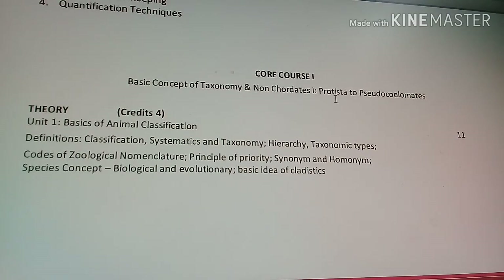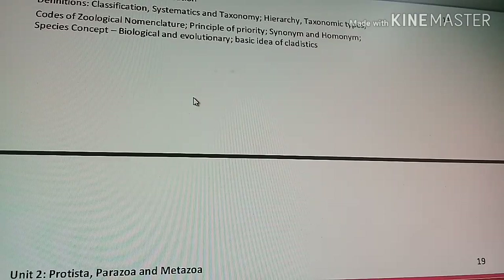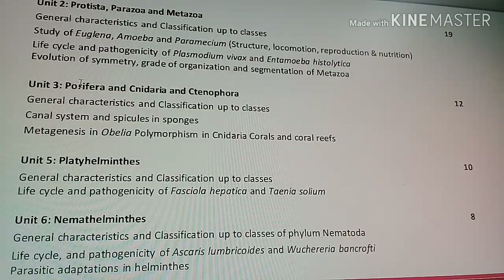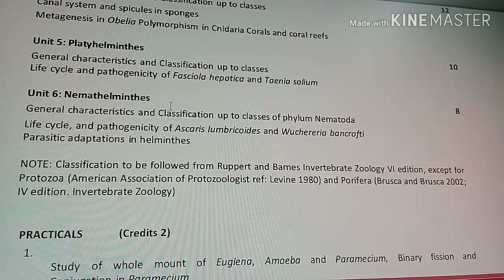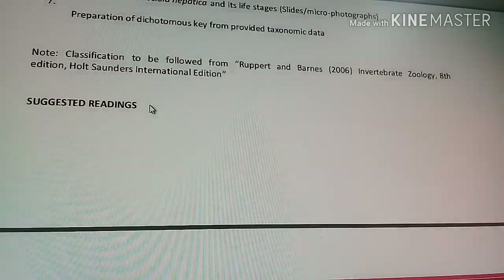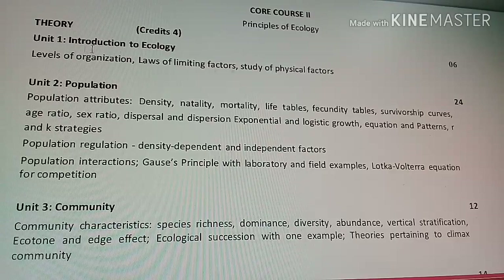Core Course 1 covers the basic concept of taxonomy and non-chordates from Protista to Pseudo-coelomates. It includes basic animal classification, definitions, classification systematics, taxonomy hierarchy, and taxonomic types, as well as homonyms and synonyms. Unit 2 covers Protista, Parazoa, and Metazoa, including Euglena, Amoeba, Paramecium, and Plasmodium vivax. Further units cover Porifera, Cnidaria, Ctenophora, Platyhelminthes, and Nematyhelminthes. There is also extensive practical work.